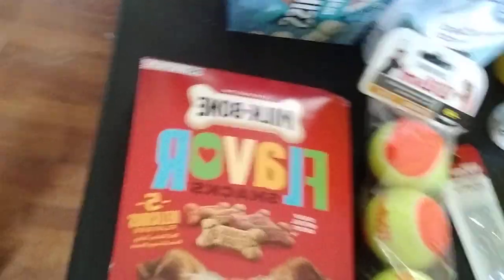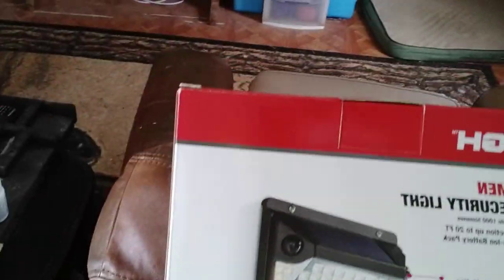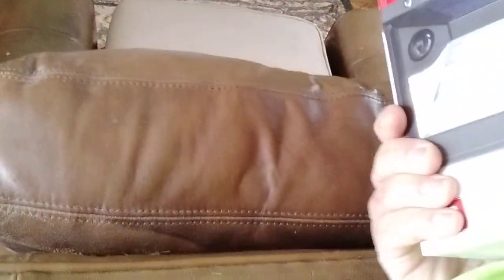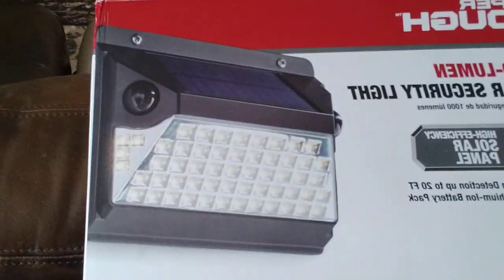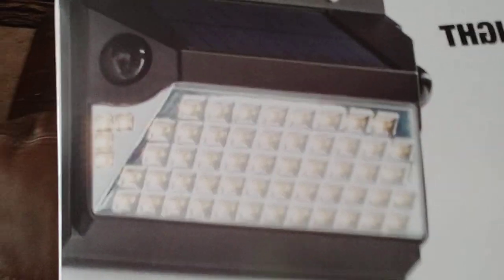Got the boys some more treats and some more food. Got another security light I'm going to put up — just not enough light in my yard. This one is motion sensor activated — solar panel, motion detection up to 22 feet. $25 for that.